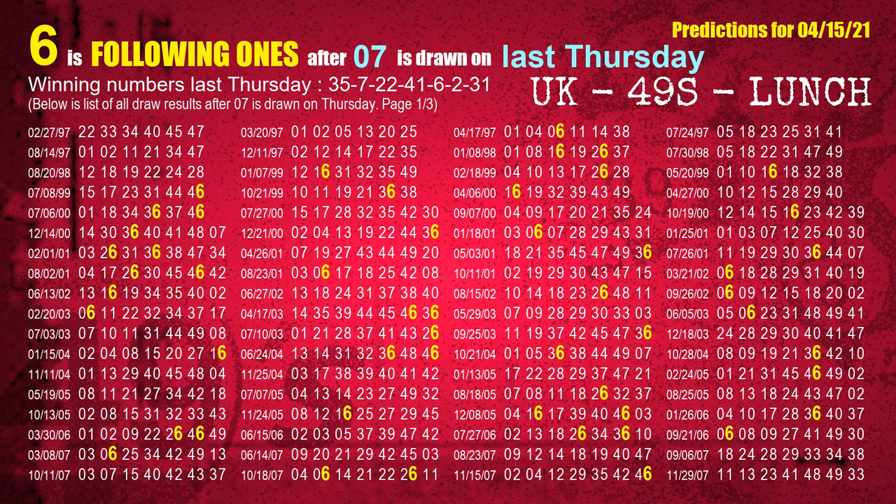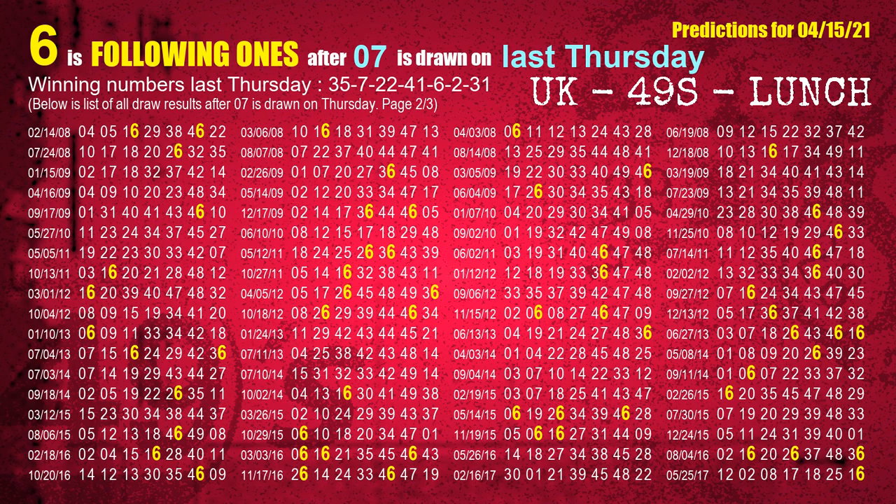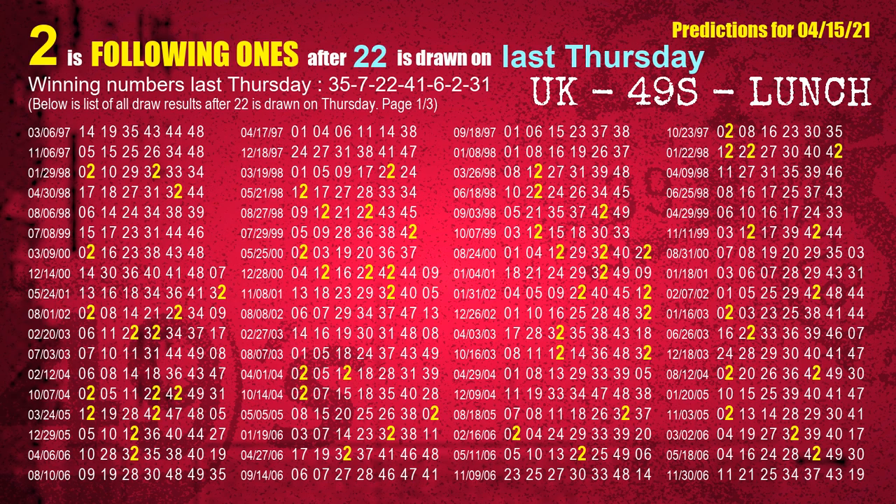The most frequently following units digit is 6 when 07 is the winning number on last Thursday. The third winning number last Thursday is 22. The most frequently following units digit is 2 when 22 is the winning number on last Thursday.